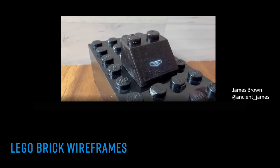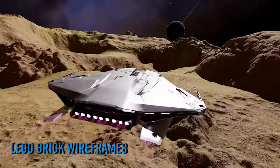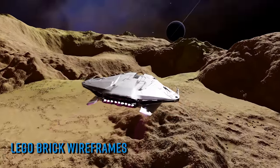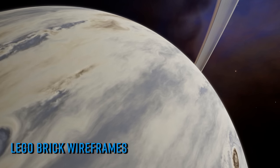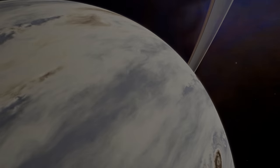I know it sounds like I'm talking about an April Fools joke — I promise I'm not. Apparently we're suddenly now living in the future. You can find a link to James' entire thread on Twitter with multiple videos of his Lego brick witchcraft, including the Elite wireframes, in the description below this video.